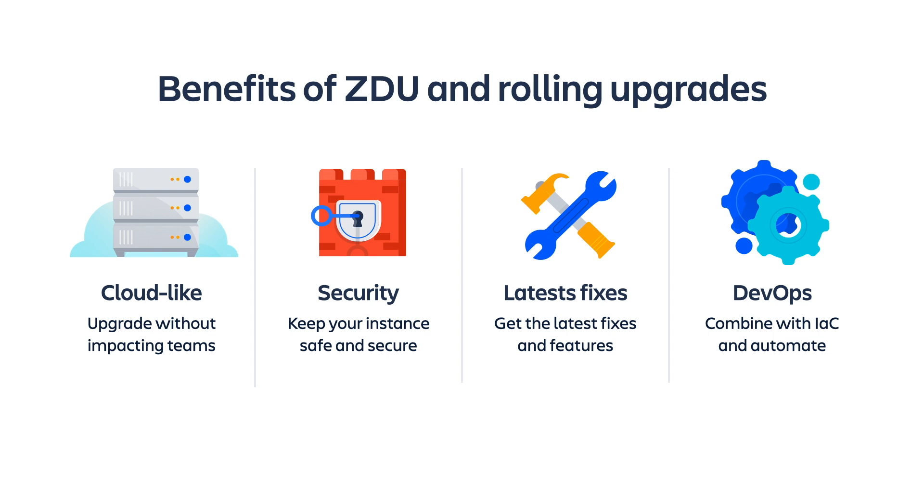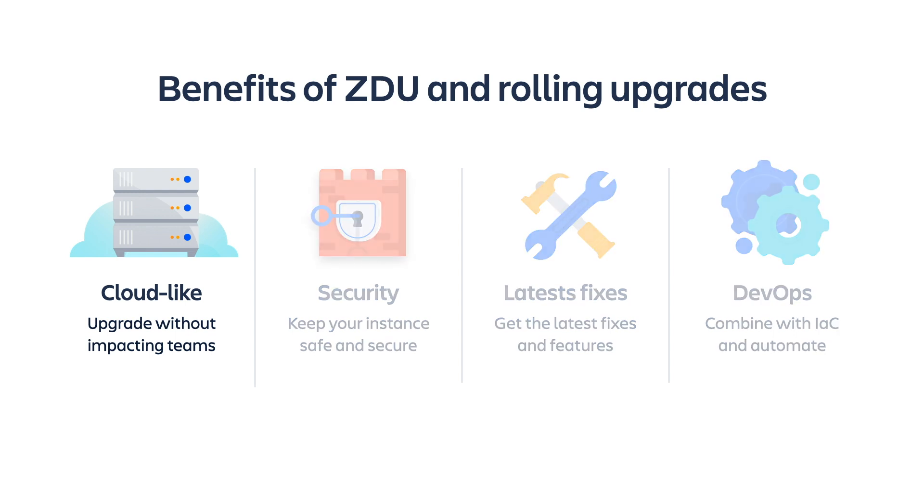On top of reducing the impact to your teams, here are some of the other benefits you get using these features. Have a cloud-like experience. As we mentioned earlier, some organizations aren't yet ready to move to the cloud. With both rolling upgrades and ZDU, you can have a cloud-like experience while still maintaining control of your environment.